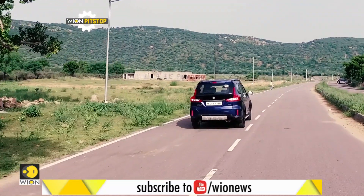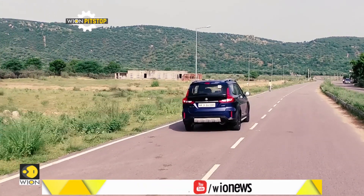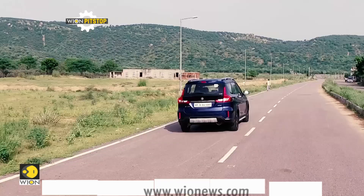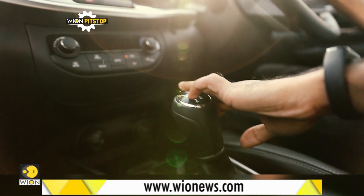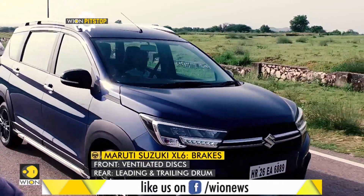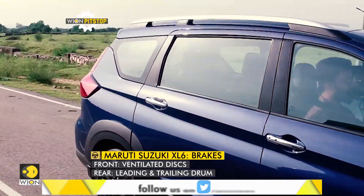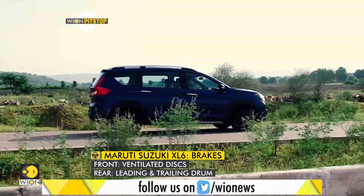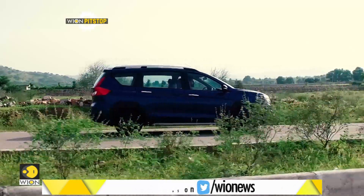Because it is now BS6 compliant, emission levels are low as well. The variant we are driving has a 5-speed manual gearbox, but it is also available with a 4-speed torque converter automatic. The transmission is well tuned with the engine, though you do feel the need for a sixth gear at higher speeds.